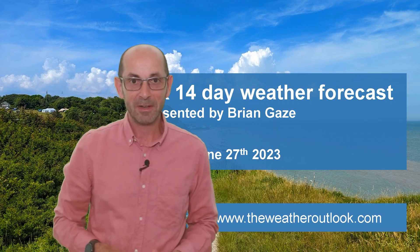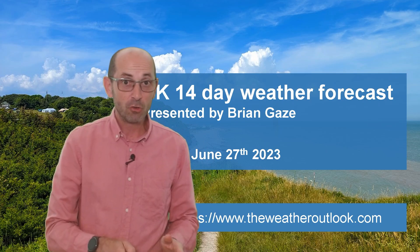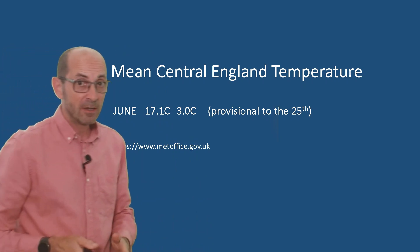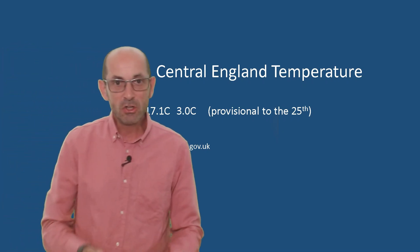Welcome to the 14-day weather forecast. We are now rapidly approaching the end of June, and what a month it has been. The mean central England temperature provisionally to the 25th is 17.1 Celsius — a huge three degrees above the long-term average.